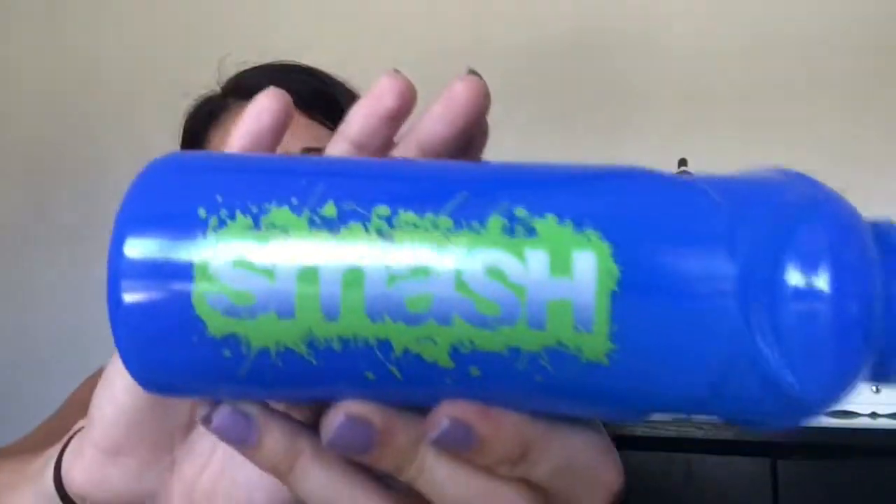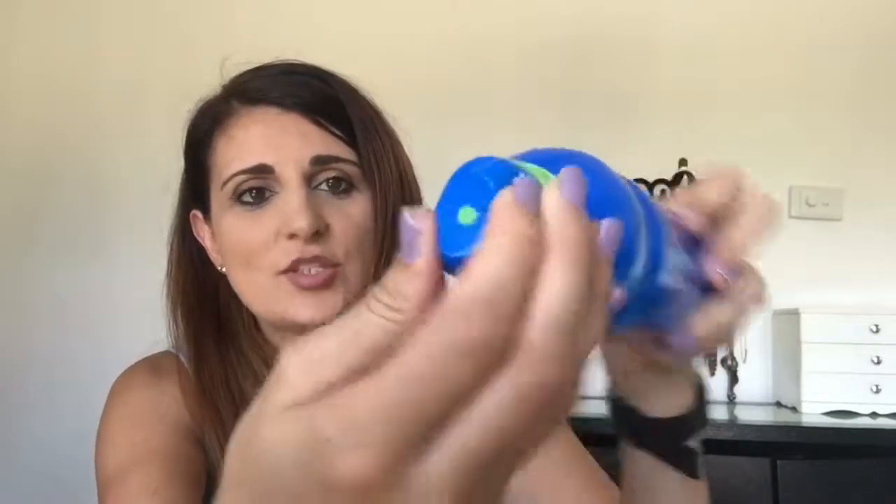I also got him a cheap water bottle — just in case he loses it or drops it. It's this Smash drink bottle from Big W and these are only $2. I thought it was cool because the colours match the lunch box. It has a twist top so it's super easy for him to use. He's going to a Montessori classroom setting where they have these drink bottles in the classroom and kids are expected to fill up their own water bottles, so this is easy to unscrew and screw back on.